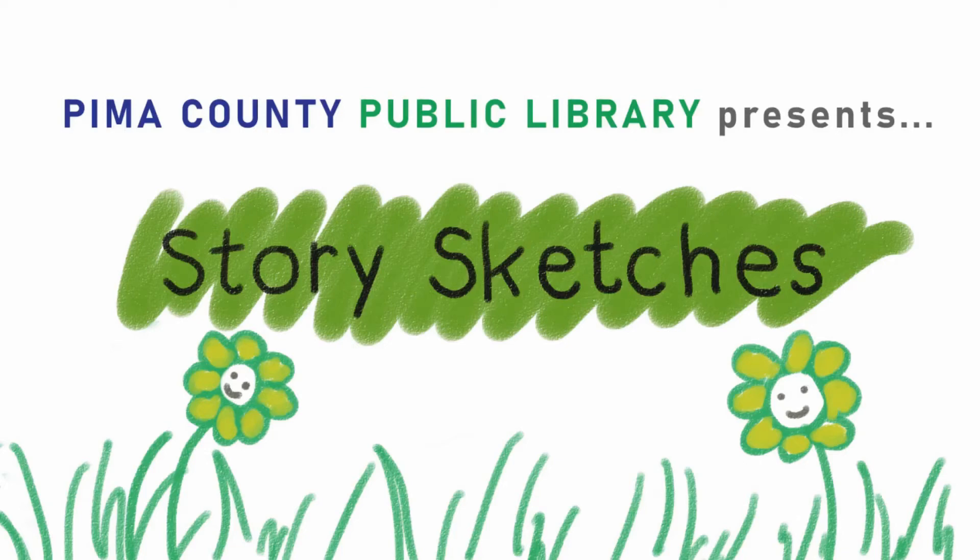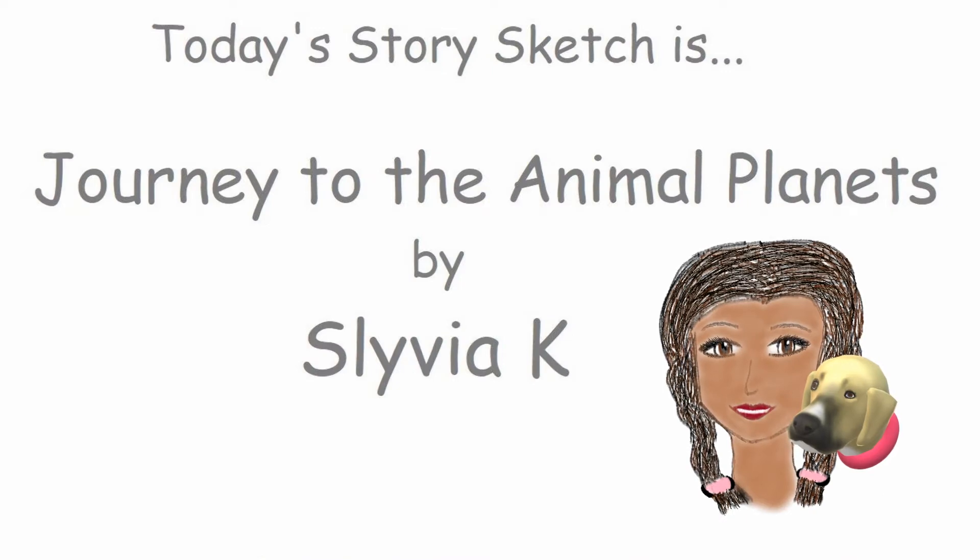Pima County Public Library presents Story Sketches. Today's Story Sketch is Journey to the Animal Planets.